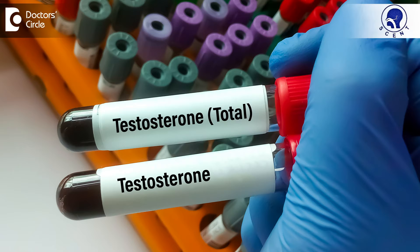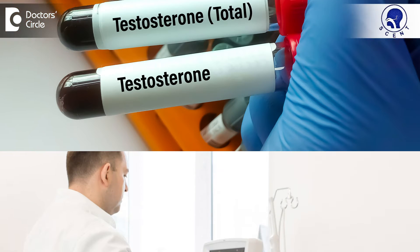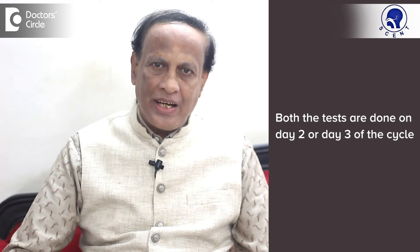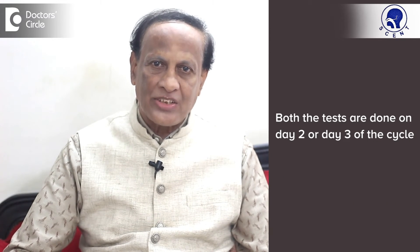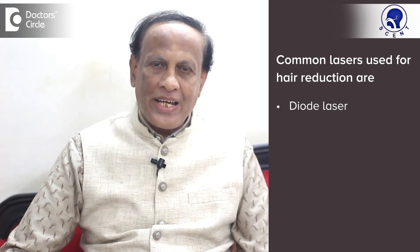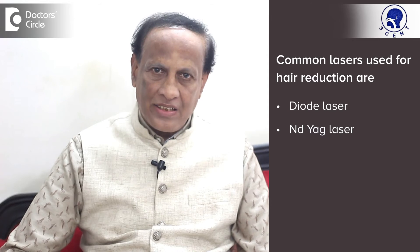This might include serum total testosterone levels and also pelvic scan for polycystic ovaries, that is PCOS disease. These two tests have to be usually done on day 2 or day 3 of the cycle. Common lasers used for hair reduction are the diode laser and the Nd:YAG laser.